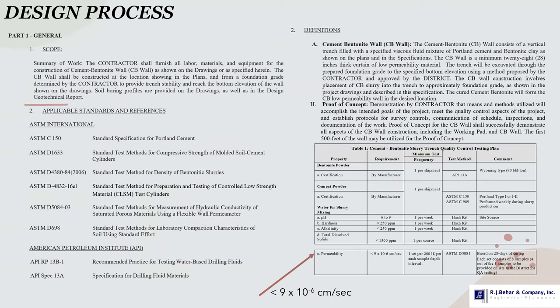We also had to develop specifications. The specs were basically developed from scratch for the project because the district — the water management district — didn't have a spec for this type of seepage wall. The specs indicated the scope of work the contractor had to do, what applicable standards to follow, and provided all the characteristics and testing requirements for the seepage wall. For the cement bentonite wall, the permeability we were looking for was less than 9×10⁻⁶ centimeters per second.